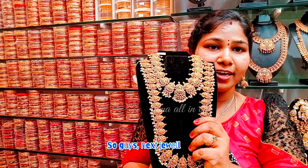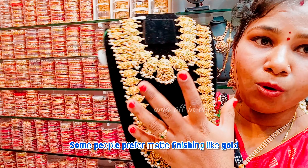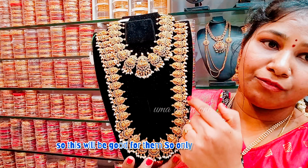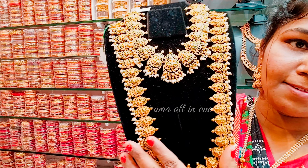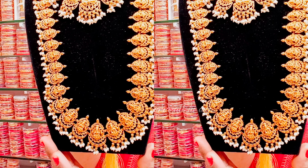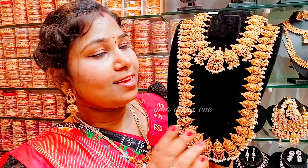The next jewellery is the mat finishing. I bought Elanti stones for temple jewellery — just a mat finishing. You can use it for gold. This is a baga set, only mat finishing, only pearls — without stones, it's a unique design. The first set is ₹2,800. It's also a unique design.